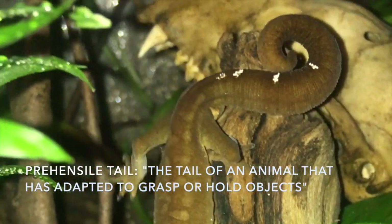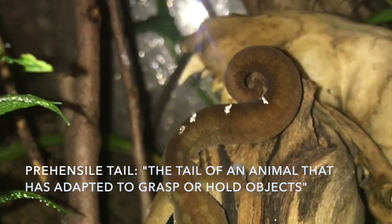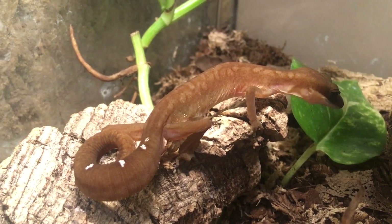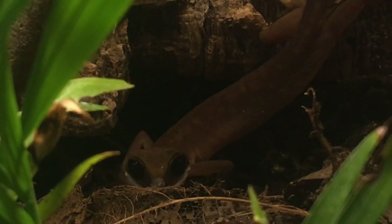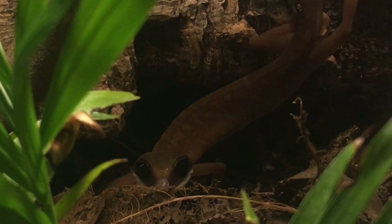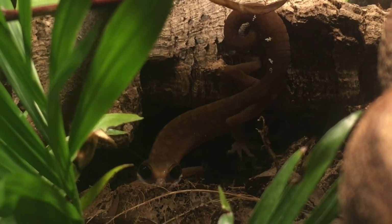They also have a prehensile tail which helps them grab onto things and help them climb too. Females are usually larger, up to 7 inches, while males are usually smaller, generally around 4 inches long. With the proper care and husbandry, these animals can live a good 10 or more years in captivity.